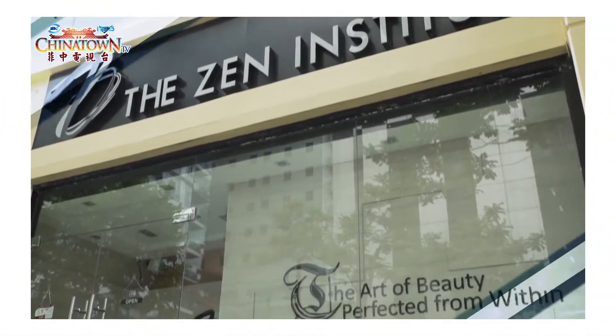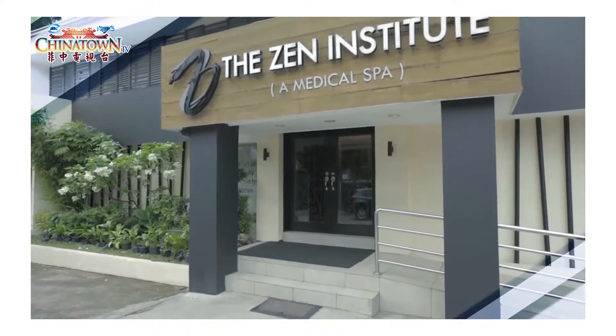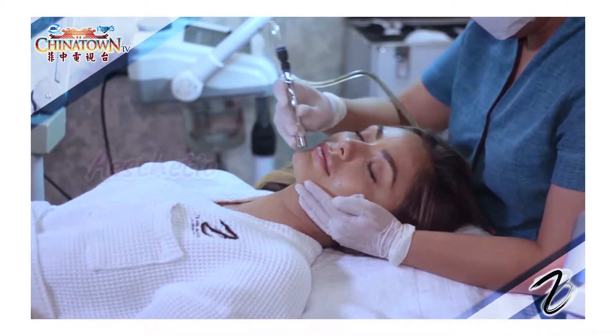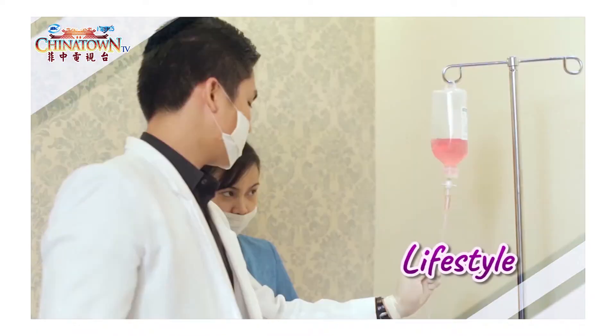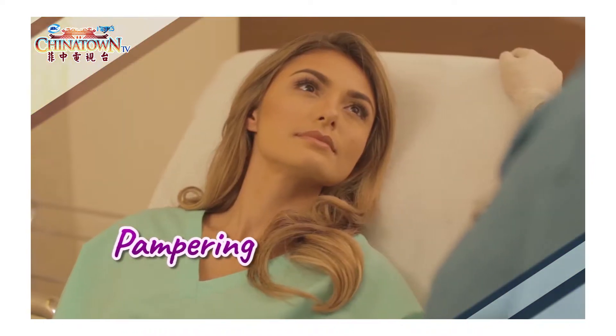The Zen Institute Medical Spa is a non-invasive, non-surgical medical clinic and we offer a wide range of services. This is a true concept of a medical spa because of its four pillars: the first pillar is aesthetic, the second is integrative medicine, the third is lifestyle, and the fourth is pampering treatment.